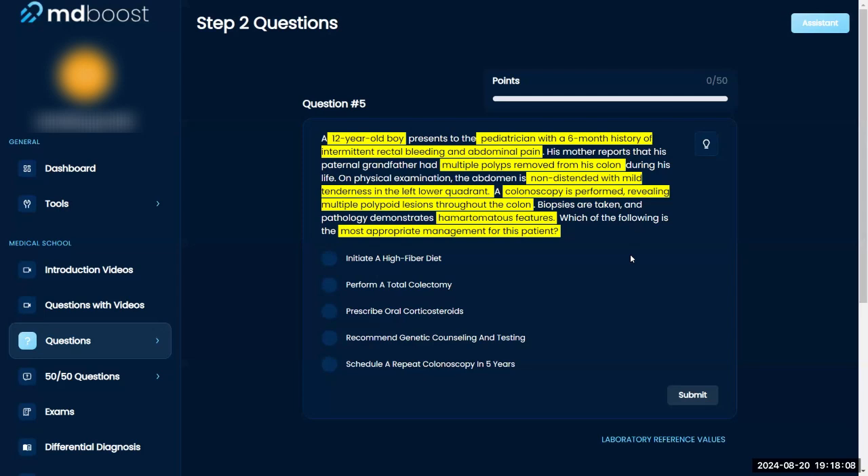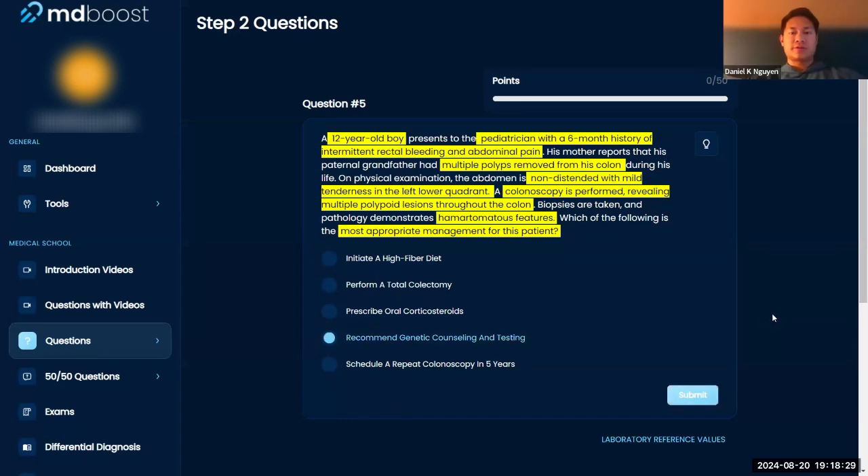Having the polyps puts him at risk for colon cancer, but he's only 12. I don't know if I'd go ahead and do a colectomy now — I might do genetic counseling and testing. We already have the colonoscopy, so I'm not sure we need to repeat it. Steroids won't do much for polyps. High fiber diet could help with rectal bleeding and pain, but repeat colonoscopy in five years might be too far out.